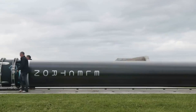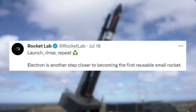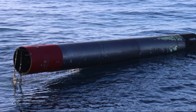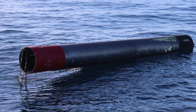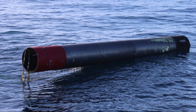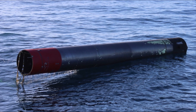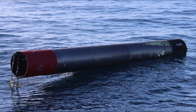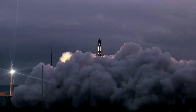Rocket Lab tweeted saying, "Launch, rinse, repeat. Electron is another step closer to becoming the first reusable small rocket." This included a close-up of the first stage being removed from the water. Focusing on this image, you can see that for the most part the first stage is in great condition. Physically it's intact and the only noticeable damage is to the paint job toward the bottom of the stage, something you would expect to happen after re-entering the Earth's atmosphere.